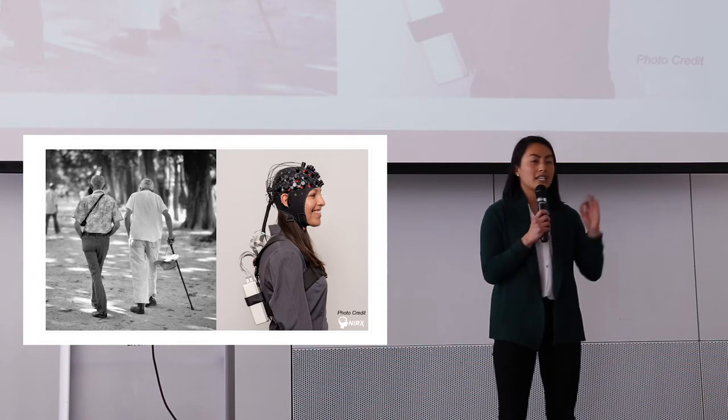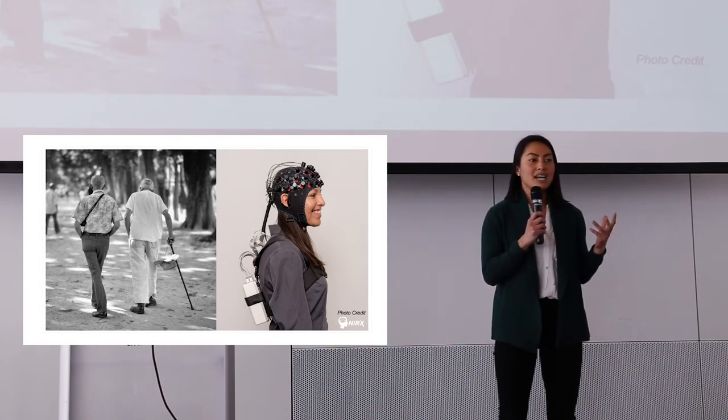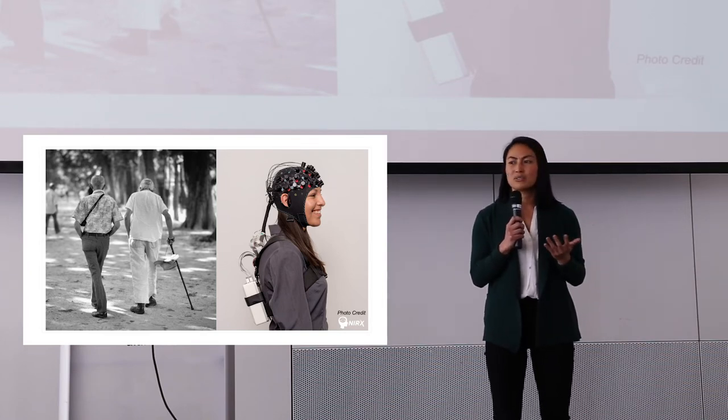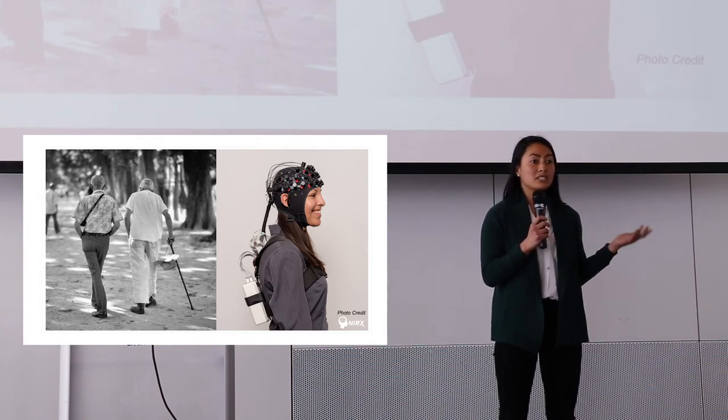A stroke, even though it occurs in the brain, during rehab the brain is rarely taken into account. And this is likely because we don't have a clear understanding of what the brain is doing, especially during walking.